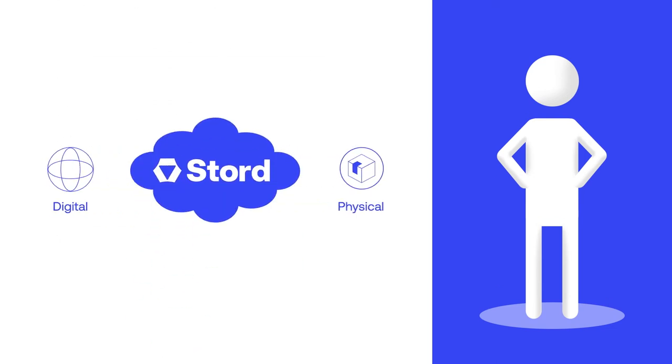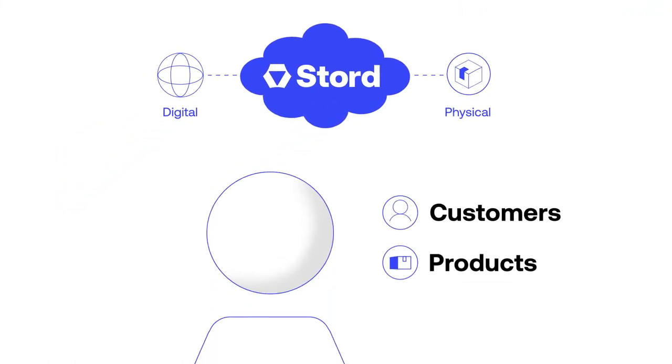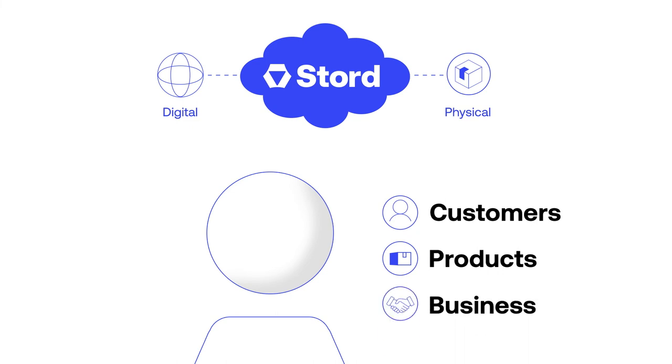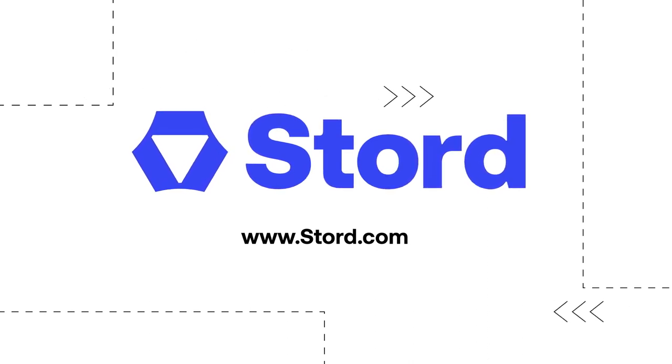Stored has all of the digital and physical capabilities you need for fully integrated prime-level logistics, so you can focus on what matters: your customers, your products, and your business. Let's talk today about how Stored can give your supply chain a true competitive advantage.